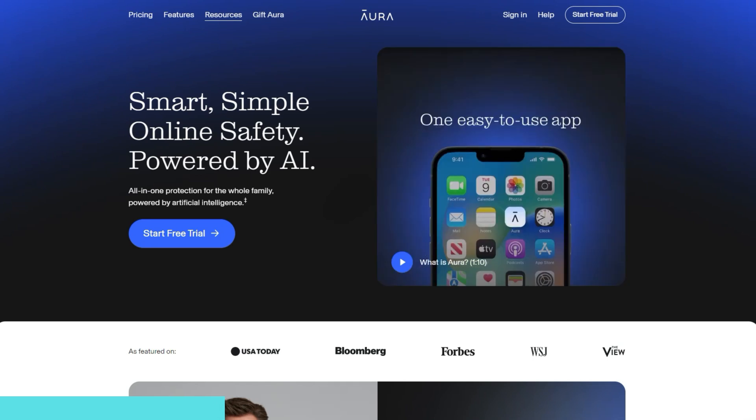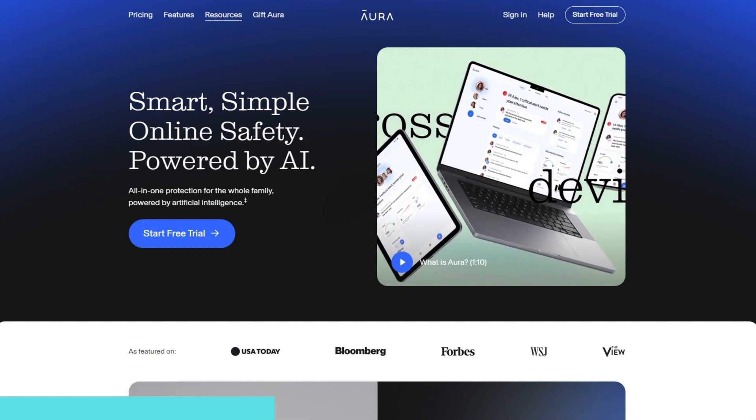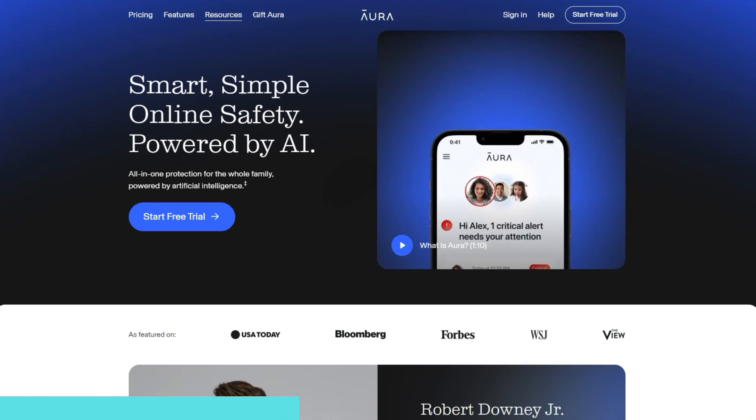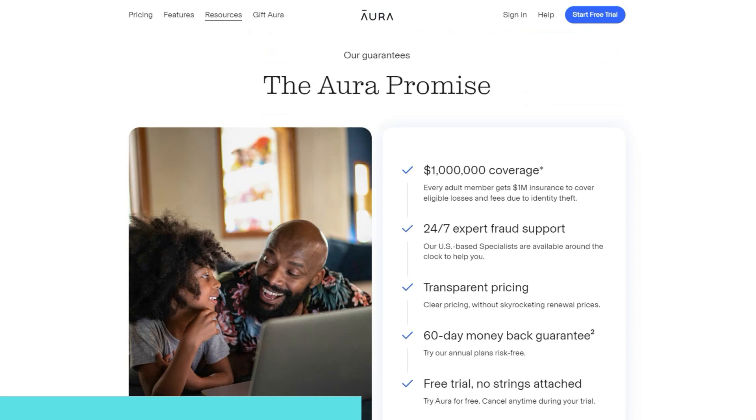This video is sponsored by Aura. It's the app I use to help protect me from scammers, spammers, and hackers. If you're browsing without any kind of protection, you really need to consider Aura. It continuously monitors the web and the dark web looking for your emails, phone numbers, and other personal information like your social security number, and will send you an alert fast when it detects anything.